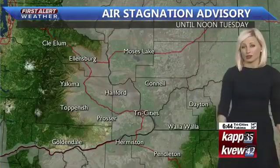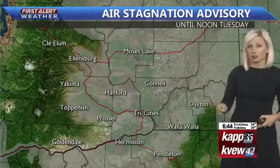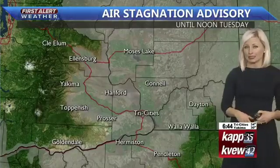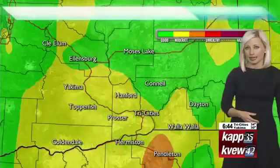An air stagnation advisory continues for today as well, still dealing with some poor air quality across the area. This will go until noon tomorrow. There was actually a lot of wet weather over the weekend on Saturday further up to our north around Ellensburg, Moses Lake, and Connell, and that's why they're looking at much better air quality compared to last week. But we still have some poor air quality around Yakima, Toppenish, and the Tri-Cities, and even a pocket of unhealthy air around the Pendleton area this morning.